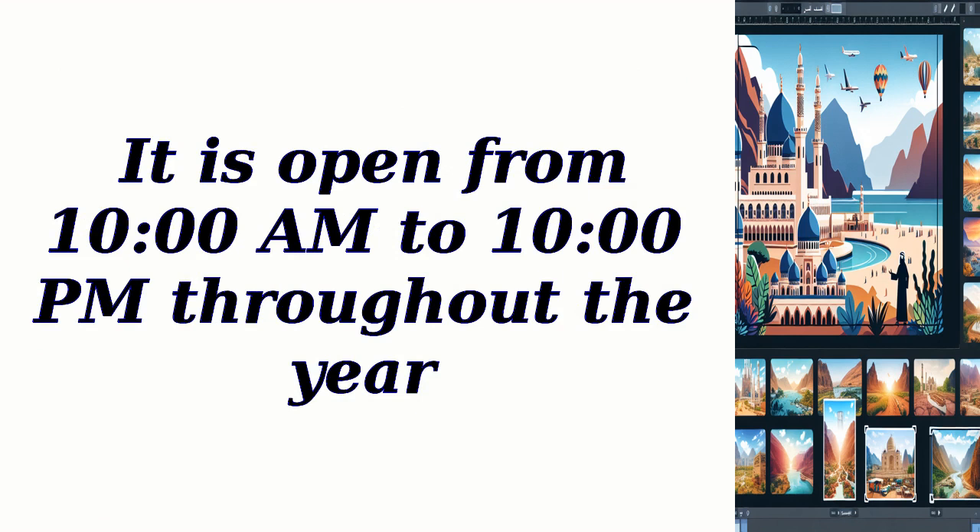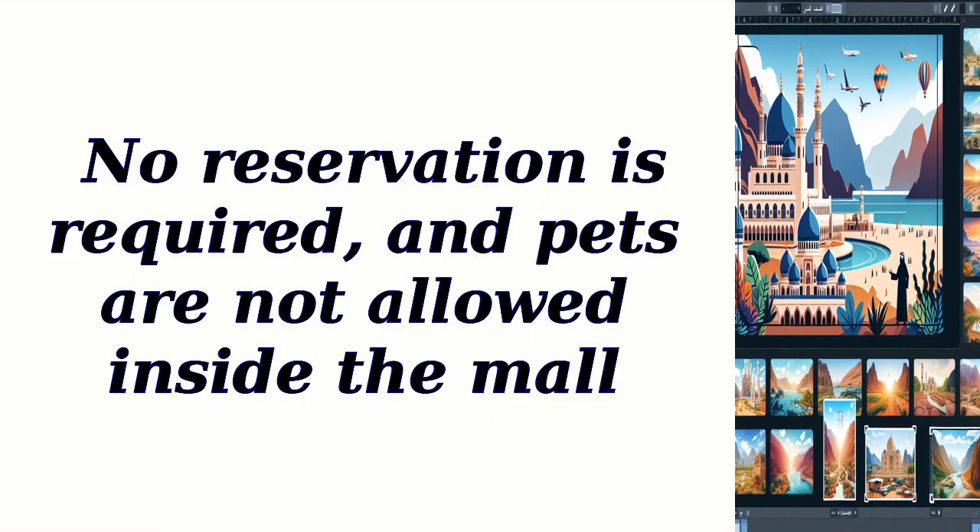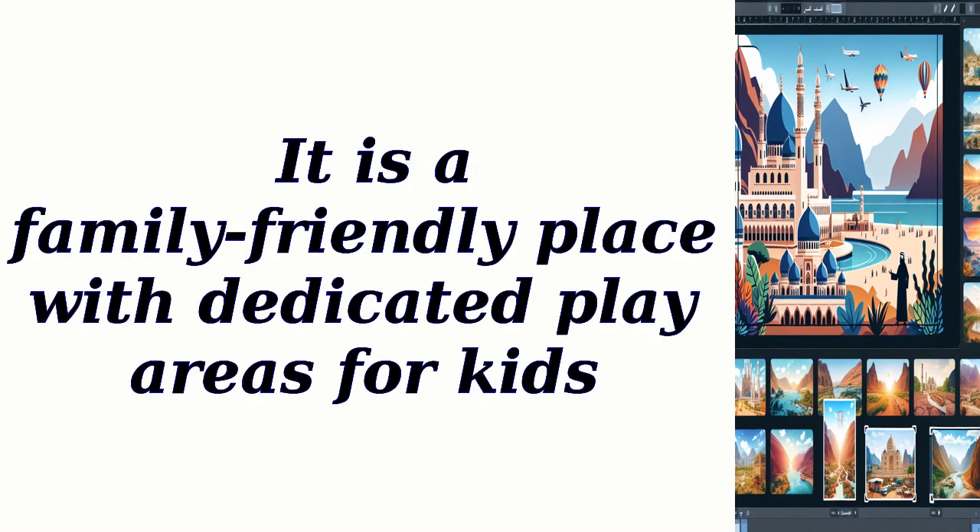It is open from 10 a.m. to 10 p.m. throughout the year. Entry is free, and there is ample parking space available with varying fees. No reservation is required, and pets are not allowed inside the mall. It is a family-friendly place with dedicated play areas for kids.